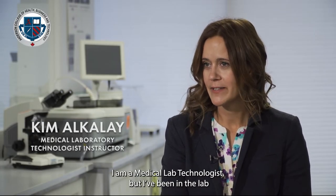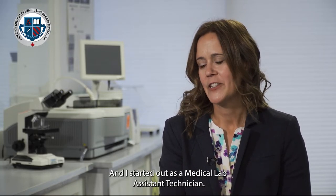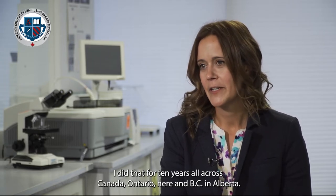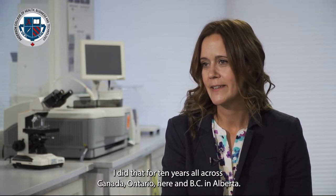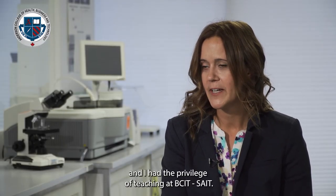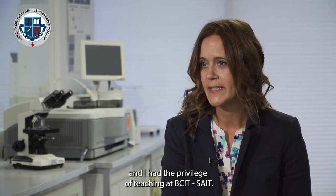My name is Kim Alkale. I am a medical lab technologist and I've been in the lab profession for 23 years. I started out as a medical lab assistant technician, did that for 10 years all across Canada — Ontario, BC, and Alberta — then I went back and did my medical lab technologist diploma. I went into education seven years ago and I've had the privilege of teaching at BCIT, SAIT, and Nova Scotia Community College, and I also sit on the board for CSMLS, the Canadian Society of Medical Laboratory Science.